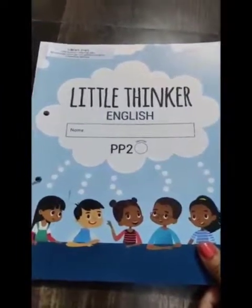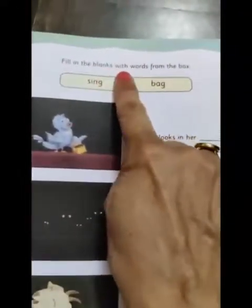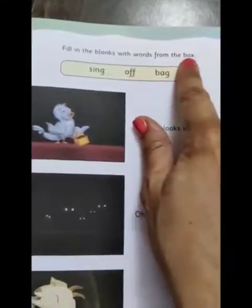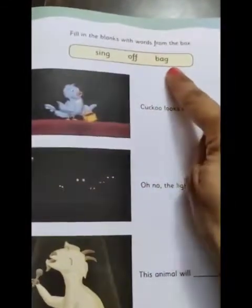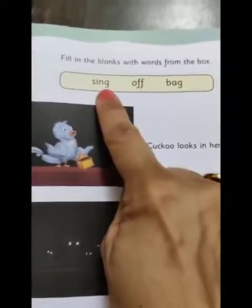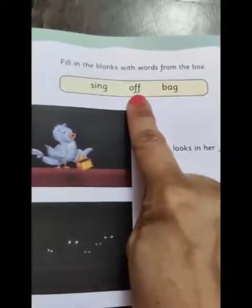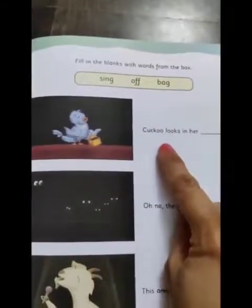Children, let's open Little Thinker English, page number 61. We are going to fill in the blanks with words from the box. The words given are: sing, off, and bag.